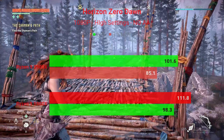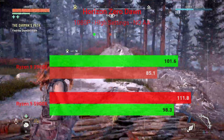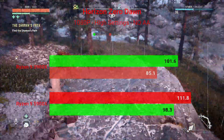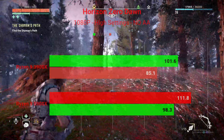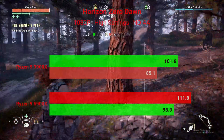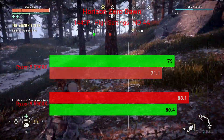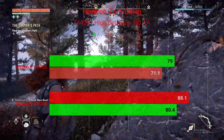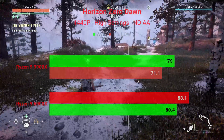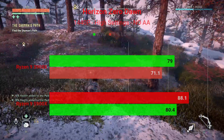Now Horizon Zero Dawn at 1080P, tested at high settings without anti-aliasing. The Ryzen 9 3900X averaged 101.6 FPS with 1% lows of 85.1. The 5900X got a nice boost of about 10 FPS, going up to 111.8 FPS average with 1% lows of 98.3. At 1440P with the same high settings and no anti-aliasing, the 3900X averaged 79 FPS with 1% lows of 71.1, and the 5900X hit 88.1 FPS average with 1% lows of 80.4.